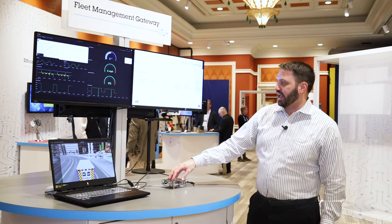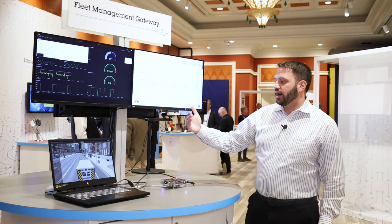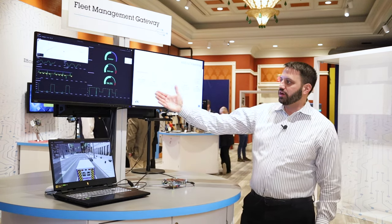The laptop truly is just a vehicle simulator to get us the canned information online. You can imagine this being any sort of industrial gateway, a fleet gateway, any kind of data aggregator. That'll connect to the cloud and give you your intelligent dashboards to make your business decisions.